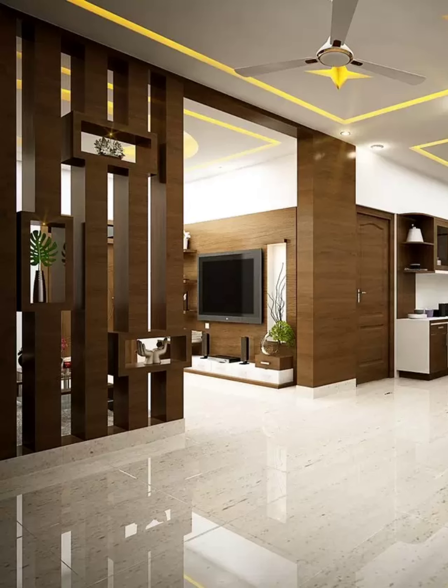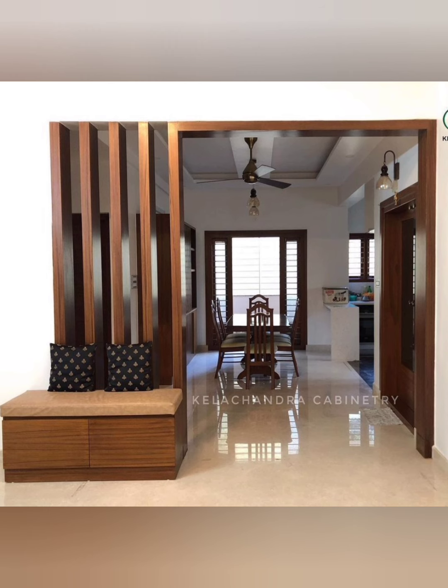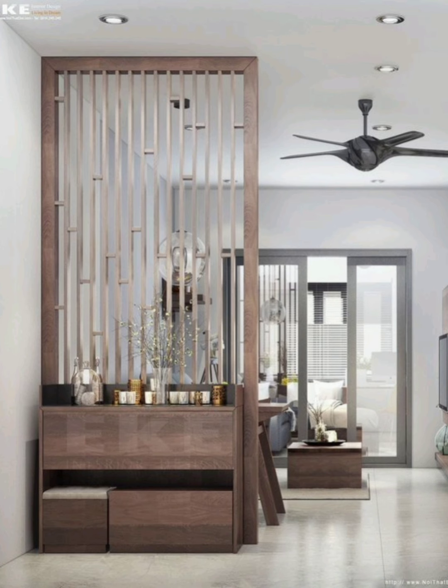Number eight: sliding doors are another creative room divider option. These are made from reclaimed wood and can be left open for airflow and space, or closed off for privacy.